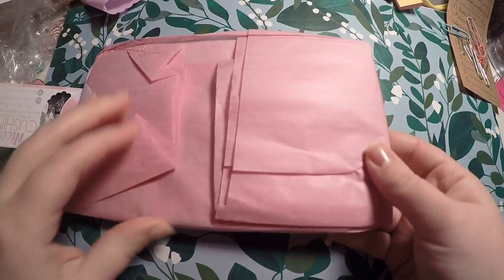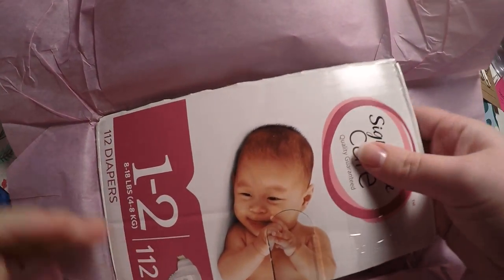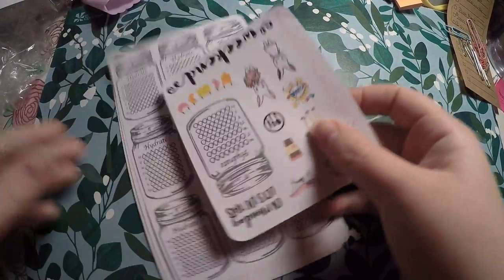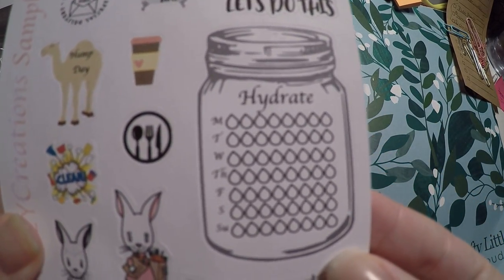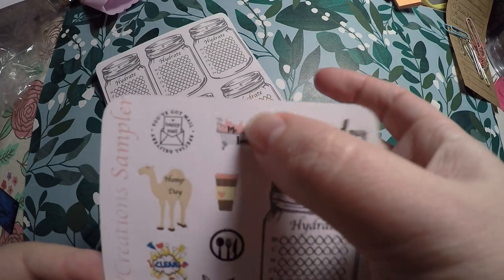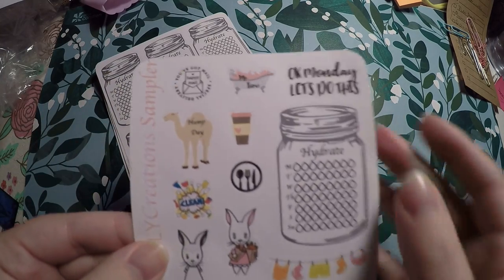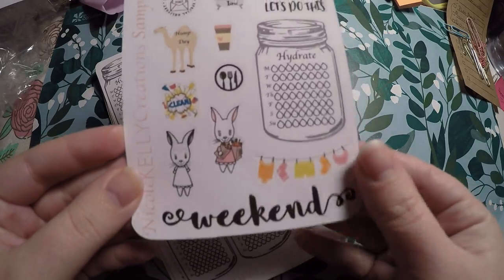I just grabbed a few things from her shop since I had never seen it before and was trying not to place a huge order. She did put some cardboard in it to keep it from being bent, and it was in a bubble mailer as well. It looks like we got a little sampler — a mason jar hydrate sticker for the full week, Monday let's do this, me time, you've got mail special delivery, hump day, cute little rabbit characters, clean, weekend, and laundry. Very nice little freebie!